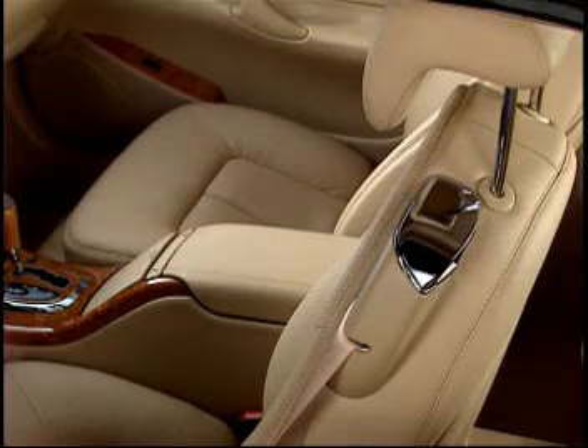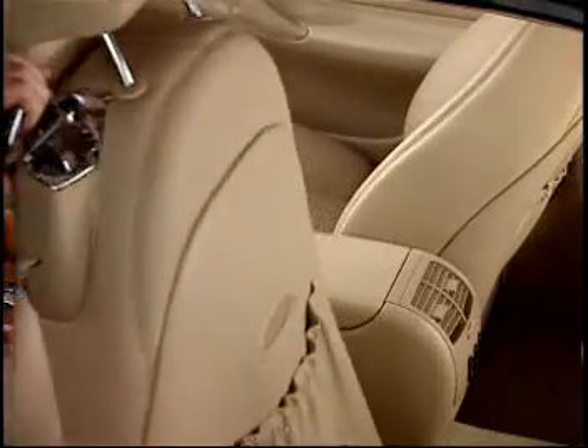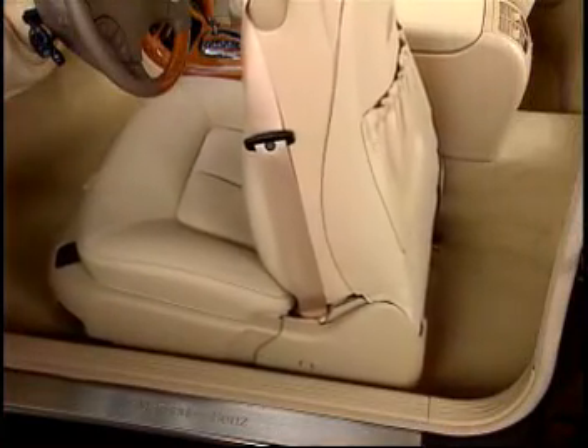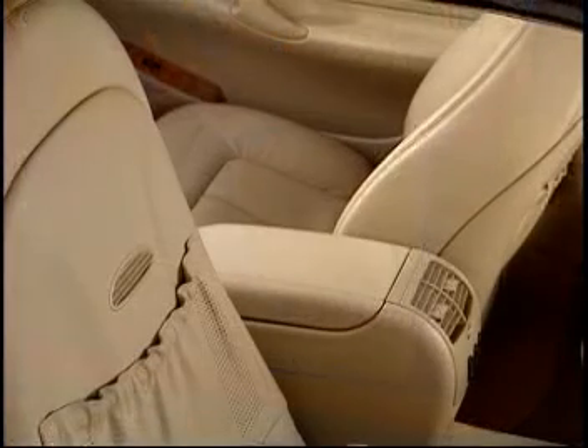If you move the backrest forward by at least 45 degrees, the seat will move forward automatically, allowing easier access. When the backrest is straightened, the seat returns to its original position.